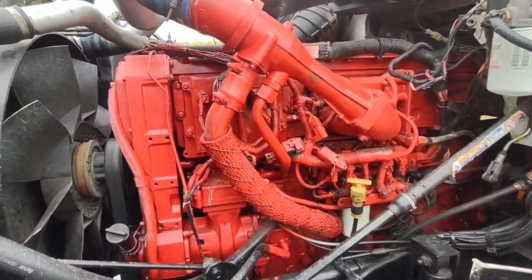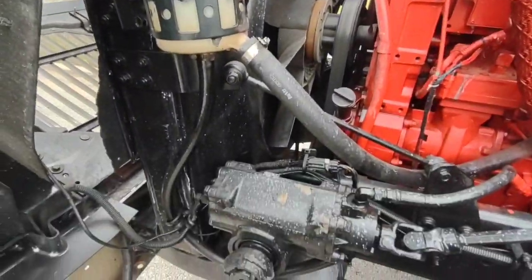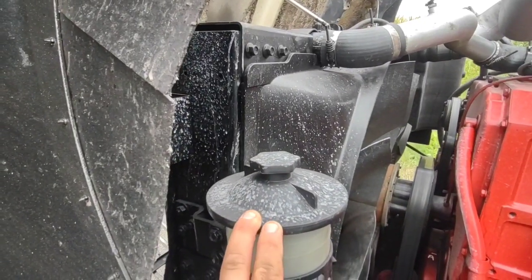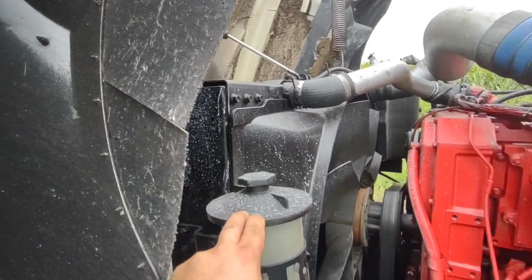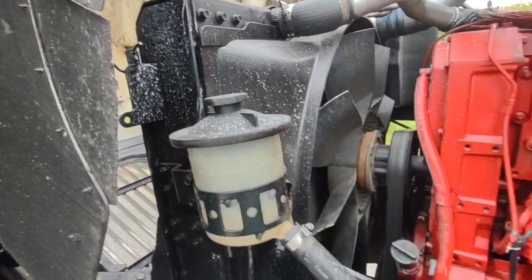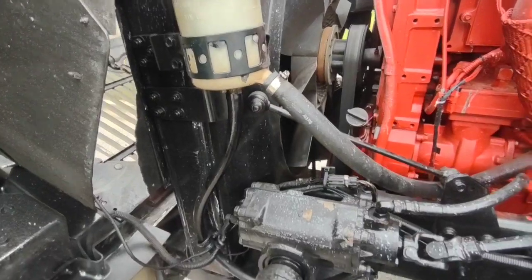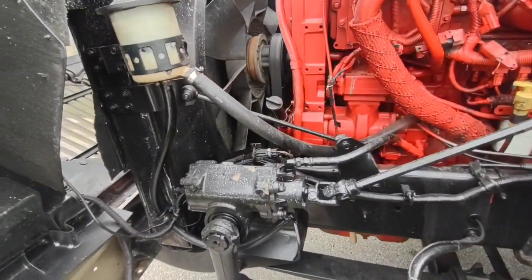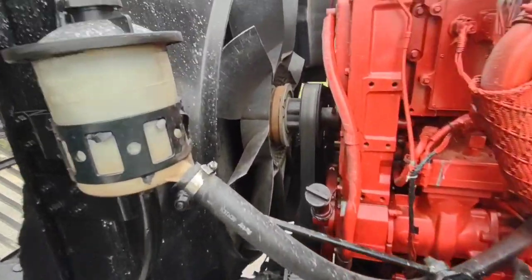When looking at the engine, check the coolant too. A lot of times these trucks will be power-washed, cleaned, and painted up. I've got a tiny pinhole leak somewhere on the radiator — after four thousand miles I've had to put about half a gallon of coolant in. You ain't gonna know that unless it's a pretty decent leak when you're just looking at the truck, so check everything carefully.